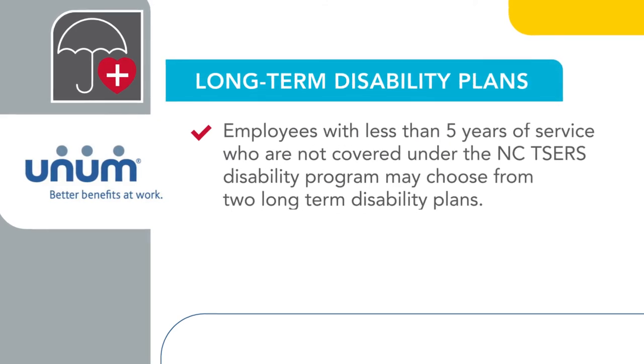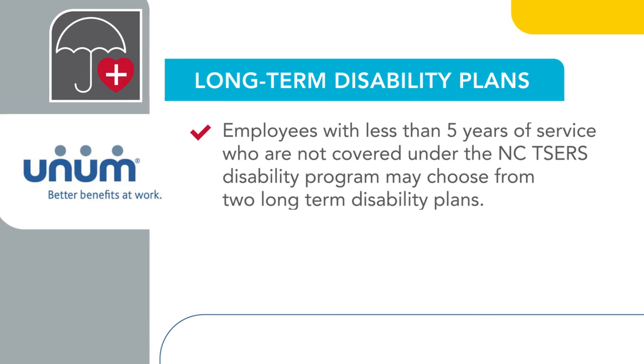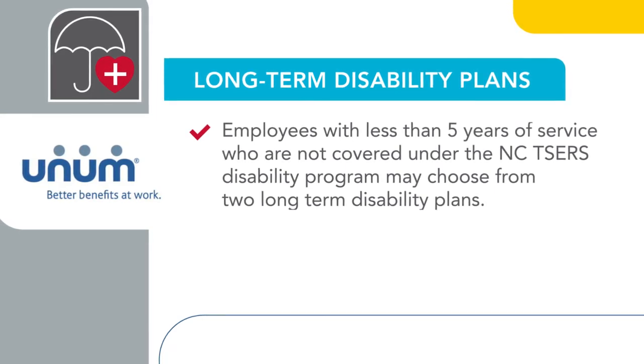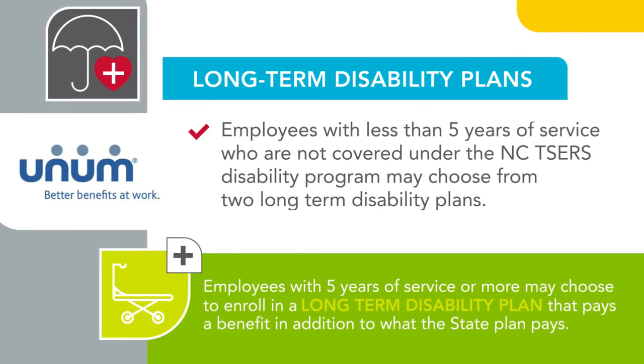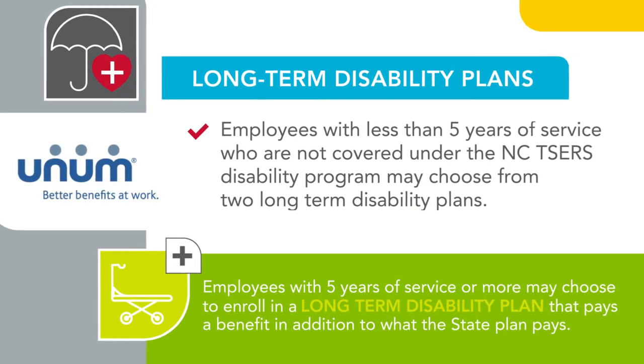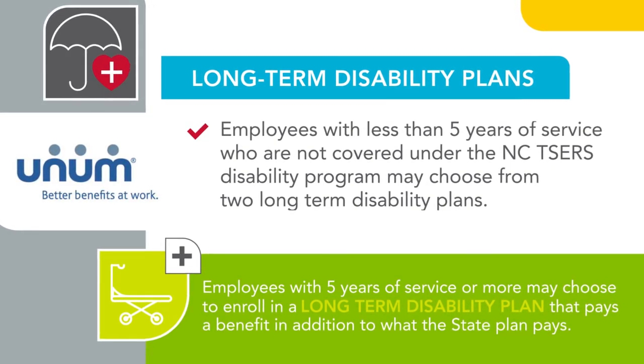Employees with less than five years of service who are not covered under the NCTSERS disability program may choose from two long-term disability plans offered through Unum. Employees with five years of service or more may choose to enroll in a long-term disability plan that pays a benefit in addition to what the state plan pays.